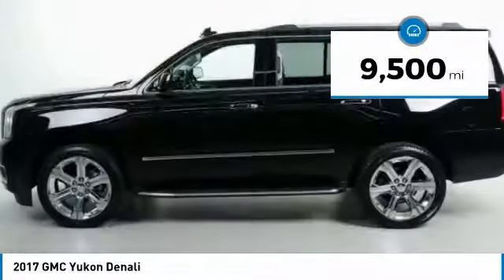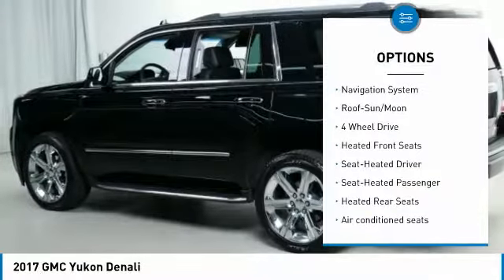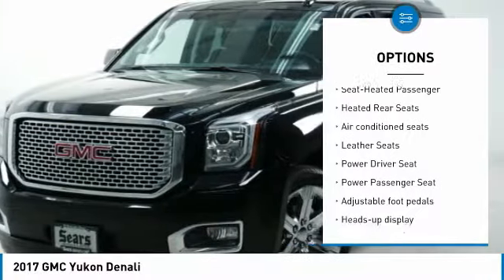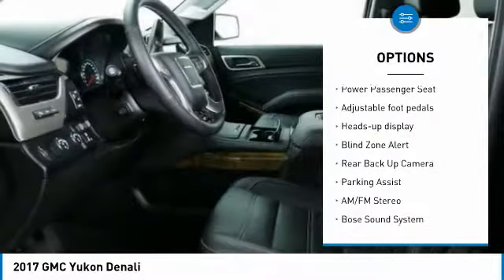This vehicle has less than 10,000 miles. Here are some of this vehicle's great options: four-wheel drive, backup camera, power passenger seat, running boards, Bose sound system, traction control, and anti-lock braking system.